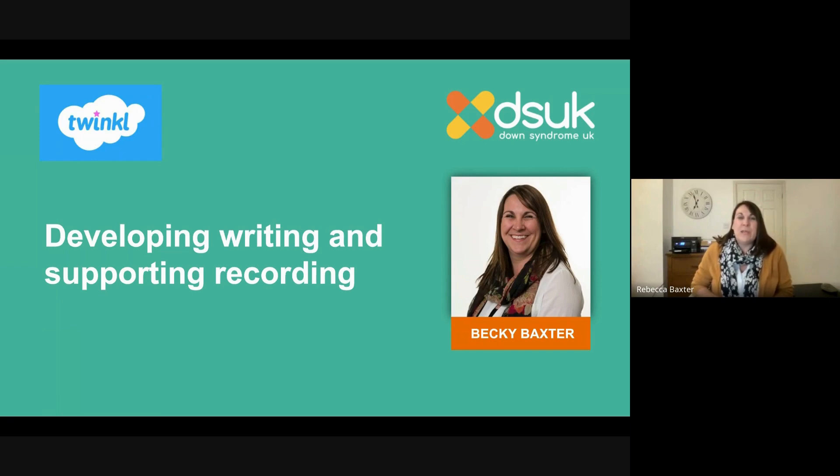Welcome to this evening session. We're going to be talking about developing, writing and supporting recording. This follows on from last month's session which was around reading — we've separated those two literacy topics out because we've got a lot to say about them. If you didn't see the reading one, they are recorded so you can go back and watch that one.